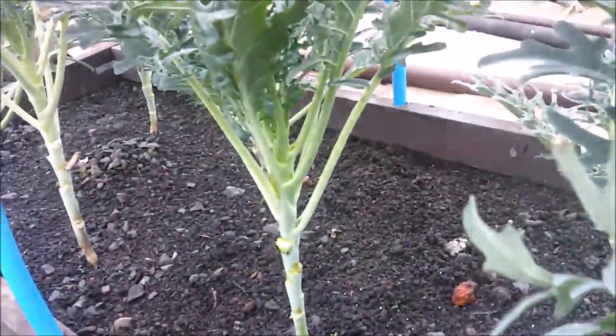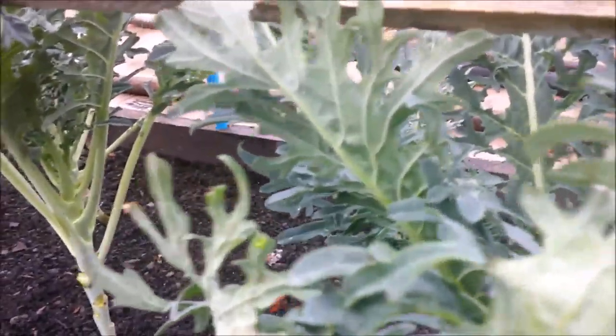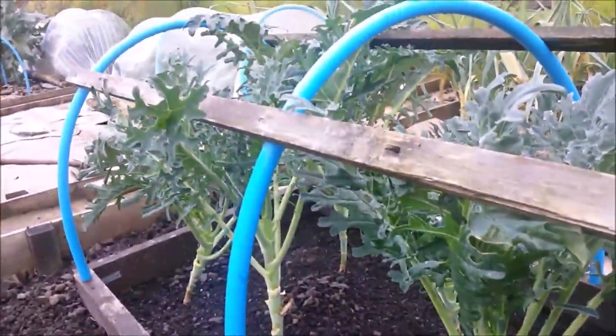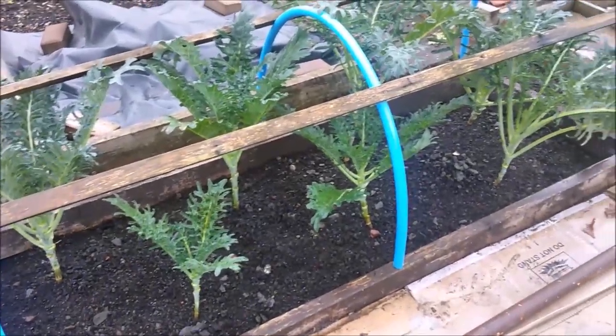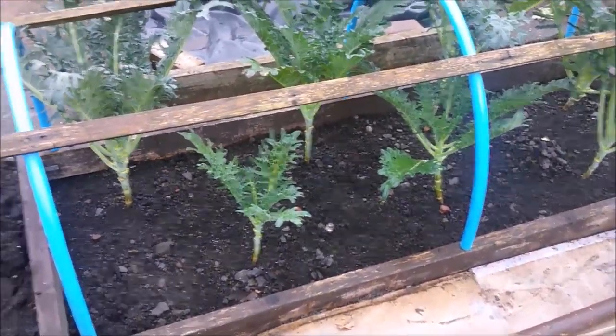Let me know what your treatments are this time of year for whitefly. I know people use neem oil. This is just soapy water. We'll see how that soapy water does — you can still see them flying around, but let's see how we get on with that.